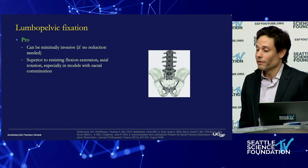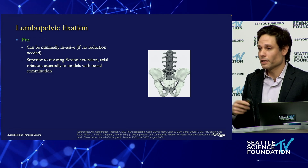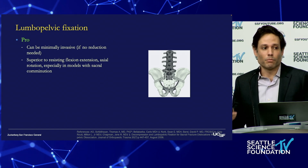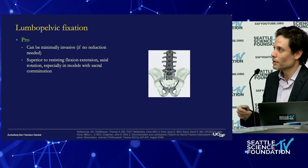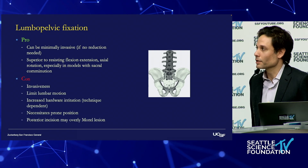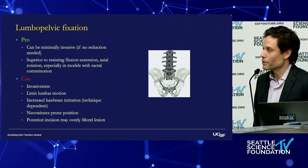In terms of lumbopelvic fixation, it can be minimally invasive if you don't need to achieve much of a reduction — there are percutaneous methods. The main advantage is it's much superior in terms of resisting flexion, extension, and torsional stresses, even in the setting of sacral comminution. The downside is it is more invasive than our iliosacral screws.